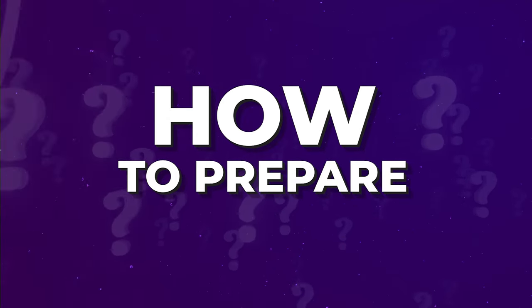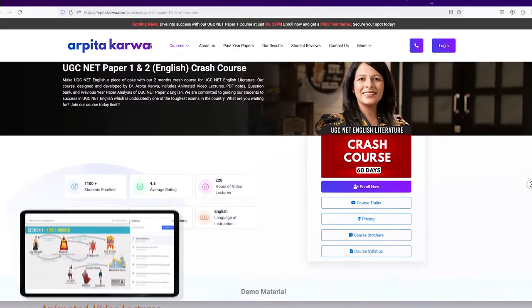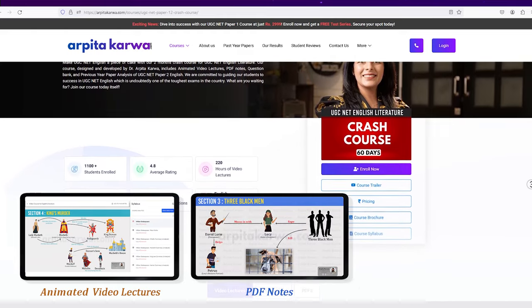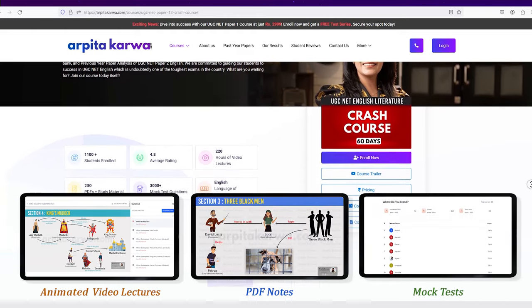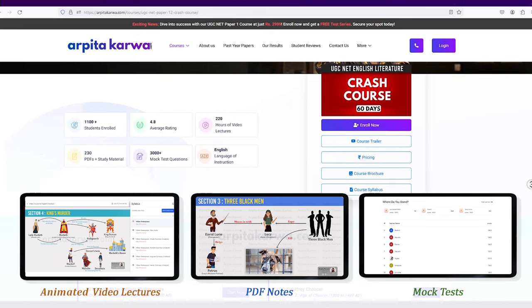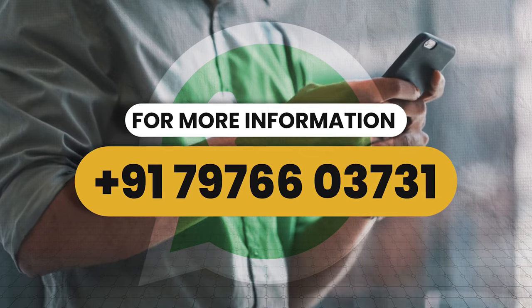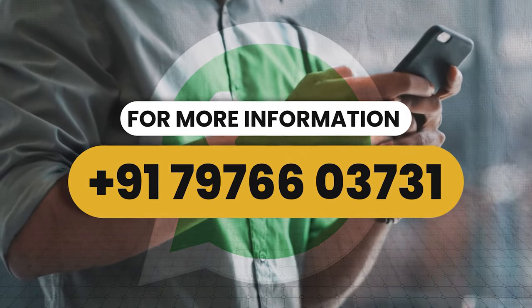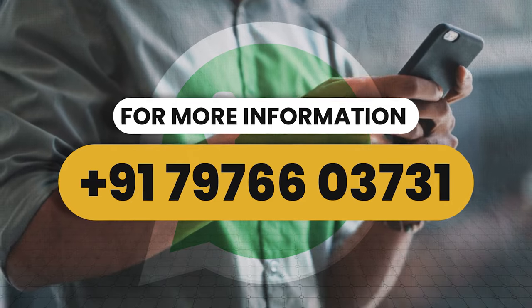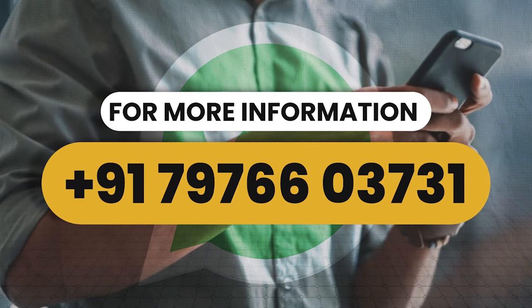Wondering how to prepare? You are at the right place. We have recently launched a crash course and test series for UGC NET paper one as well as for UGC NET paper two English literature. Our crash course consists of animated video lectures, high quality PDF notes and mock test series covering the detailed syllabus, especially designed to boost your chances of acing the upcoming UGC NET exam. All you need to do is pick up your phone and dial the number flashing on your screen, and our team will be more than happy to provide you course details. So why wait? Let's kick start your journey to success together.